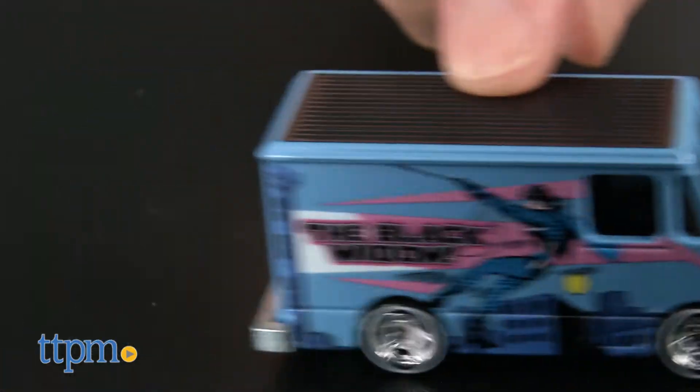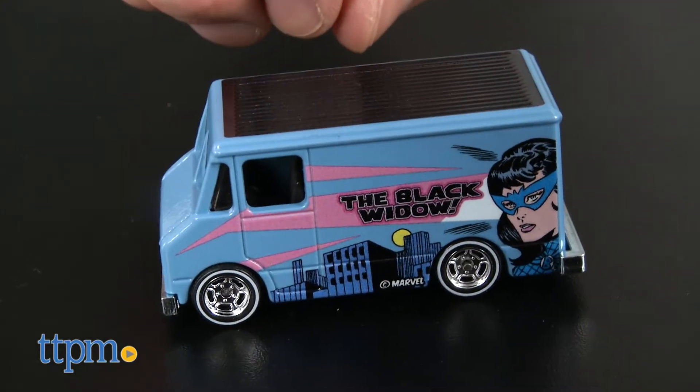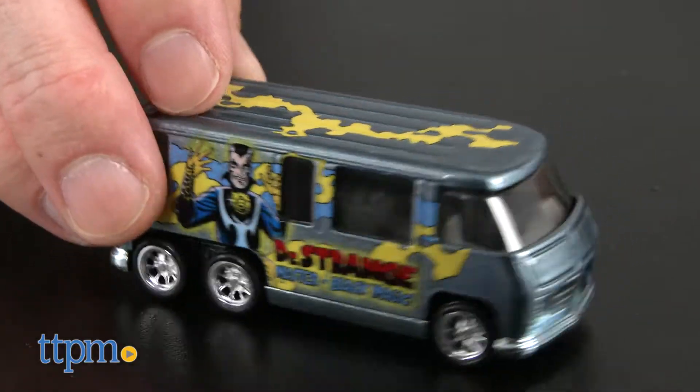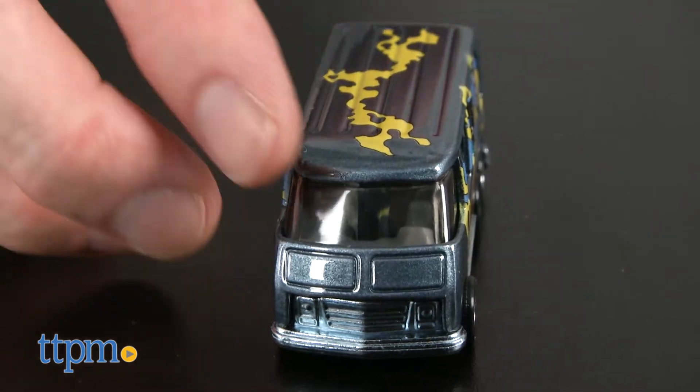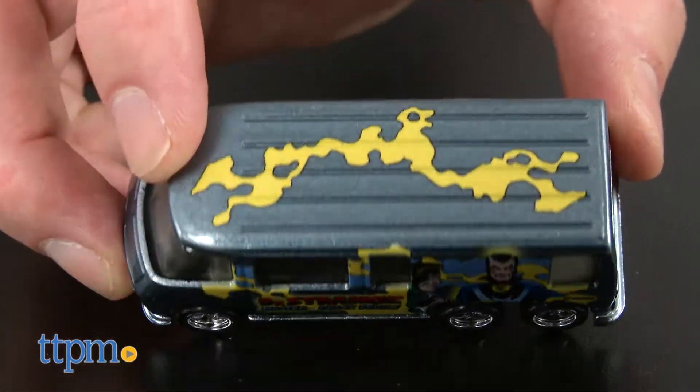The Black Widow vehicle is a combat medic and features retro character art and the words The Black Widow painted on the side. The Doctor Strange vehicle is a GMC Motorhome with Doctor Strange painted on the side with the words Doctor Strange Master of Black Magic.